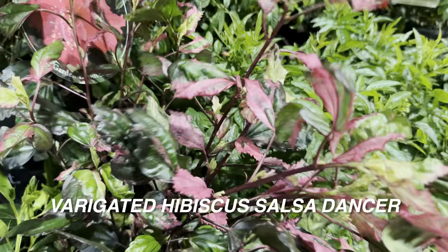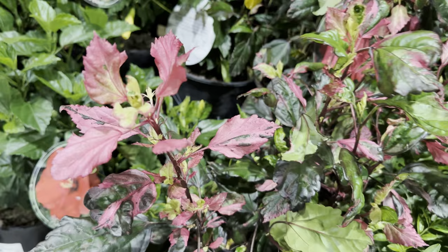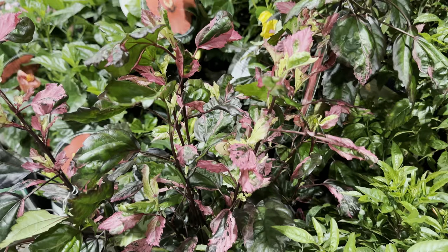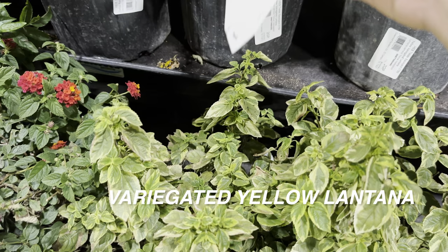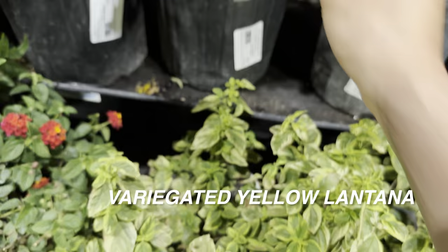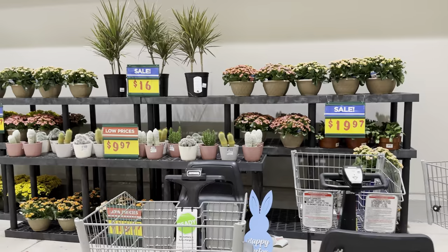Hibiscus grow really well in the Philippines — tropical weather is ideal. I think I could grow this in a planter and overwinter it when it gets cold since I'm in North Dallas. Here's a variegated yellow lantana — lantana are like weeds, they grow very well in hot weather and are very drought tolerant, great for North Texas. Right here at the entrance are assorted cacti and succulents for $9.97 — look at these fuzzy cacti from Trending Tropicals in a six-inch grower pot.